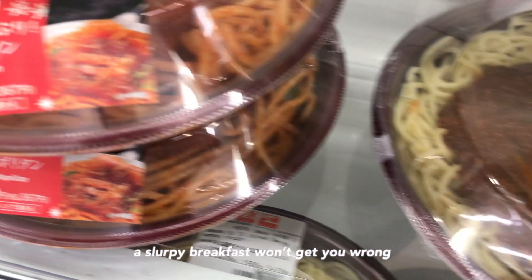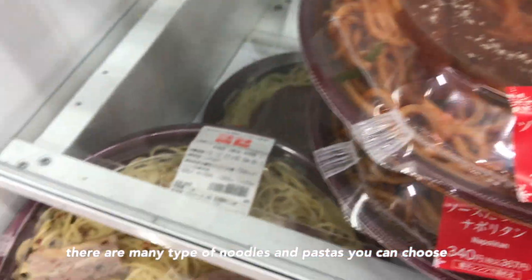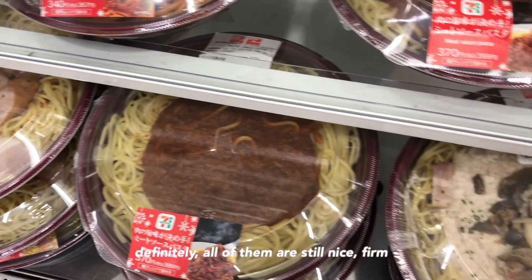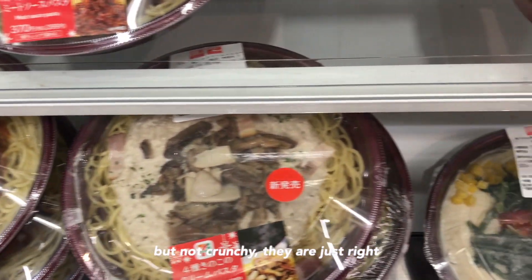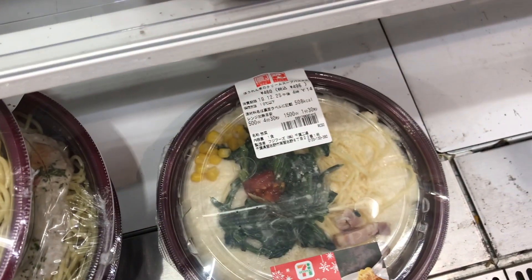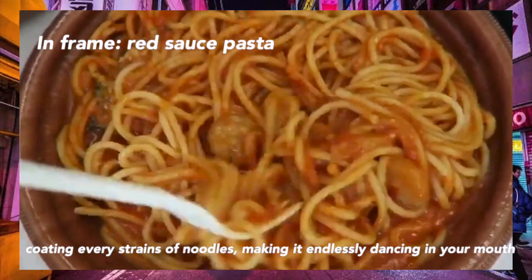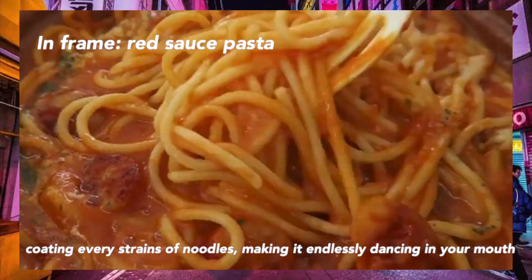A slurpy breakfast won't get you wrong. There are many types of noodles and pastas you can choose. Definitely, all of them are still nice, firm, but not crunchy — they are just right. A generous amount of sauce is added on top, coating every strand of soft noodle, making it endlessly dancing in your mouth.